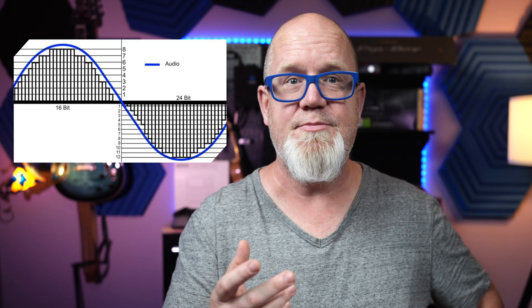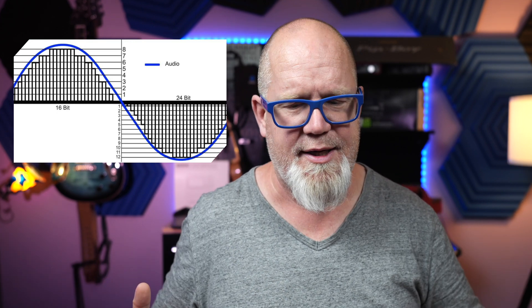Bit depth is basically the amount of volume information you can record per sample of audio — meaning the more bits, the more volume information. So by that metric, is 32-bit float any good? Yes, it actually is. It allows for much cleaner low-input signal audio when gaining up in post.